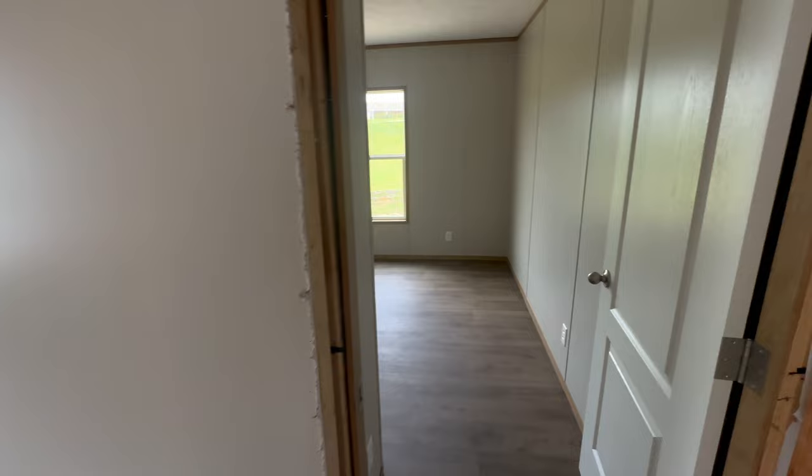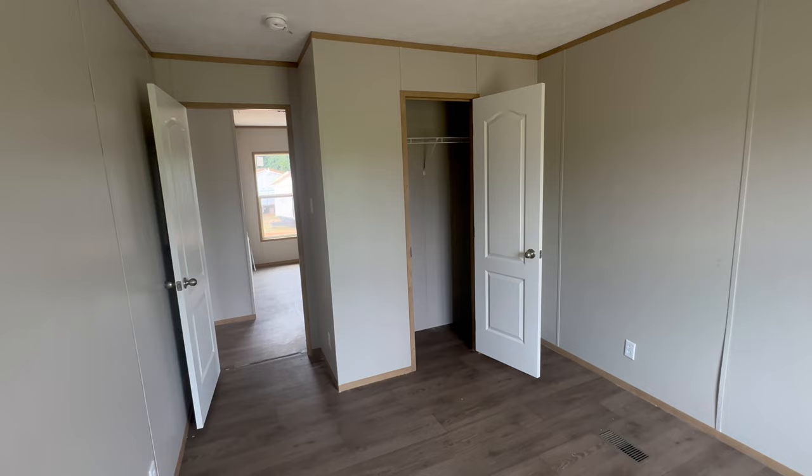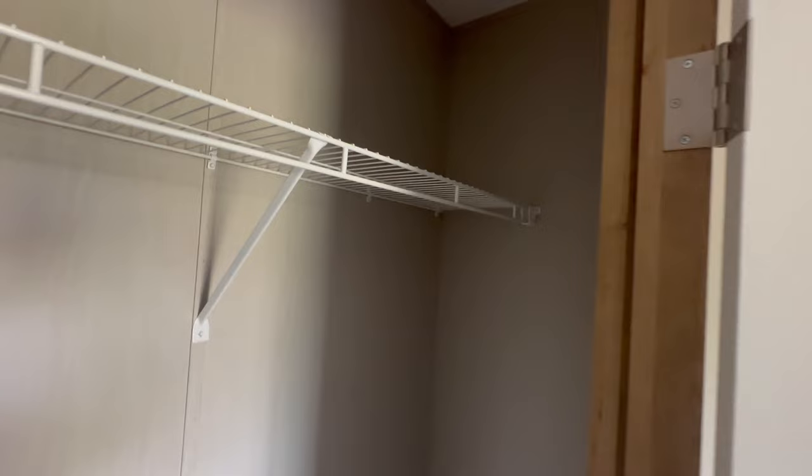Here is the second guest bedroom. It's almost the same size as the first one, and the closet is nearly identical. It's a little hot today in Alabama, just so y'all know. Keep in mind that prices are subject to change, so that $103,000 is as of September 2023 and could change at any point in time.